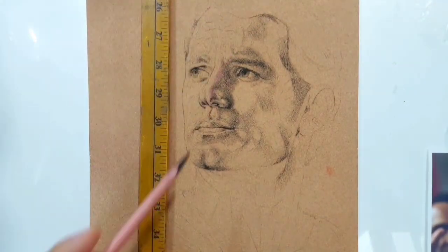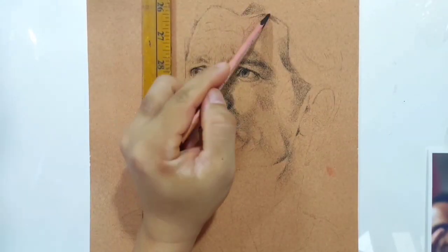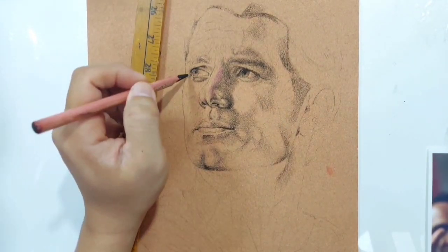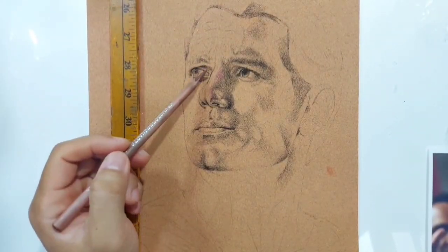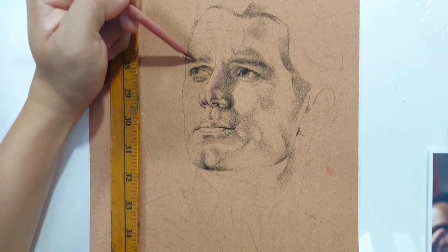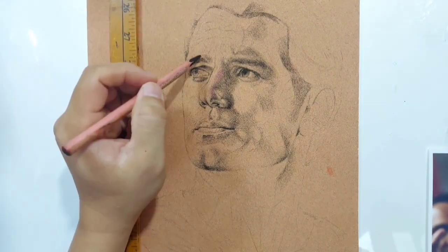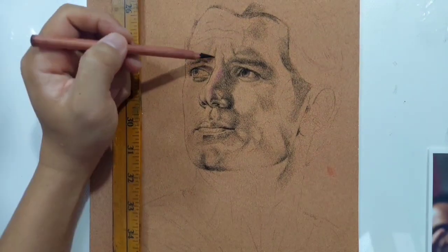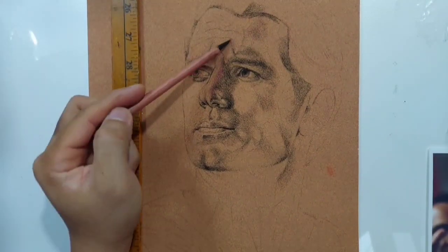Ngayon, napipresyohan ko na yung aking portrait, especially itong pastel pencils on sanded paper, ng medyo maganda-ganda naman na price na talagang ma-validate mo yung iyong skills, yung iyong talent — napipresyohan mo na siya kapag nahasa mo na yung sarili mo pagdating sa portraiture.